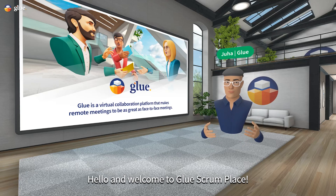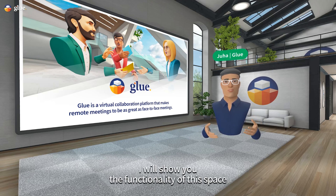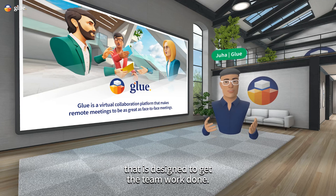Hello and welcome to Glue Scrum Place. Today in our virtual tour I will show you the functionality of this space that is designed to get the teamwork done.